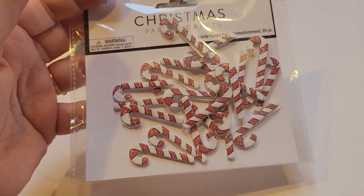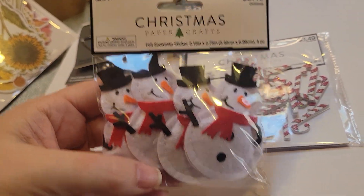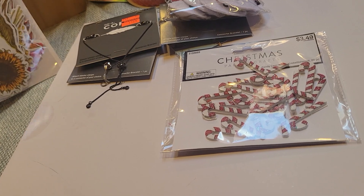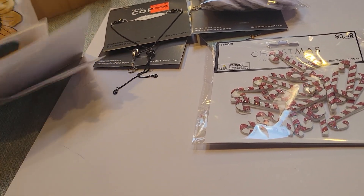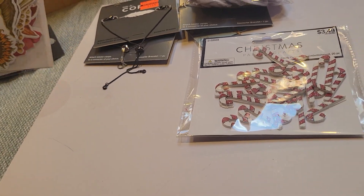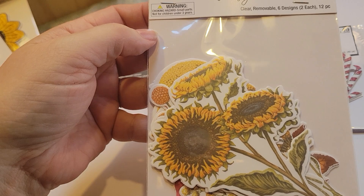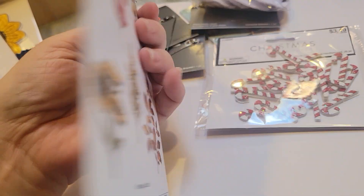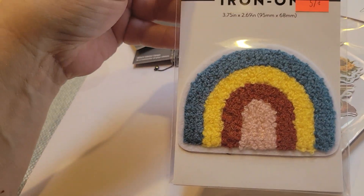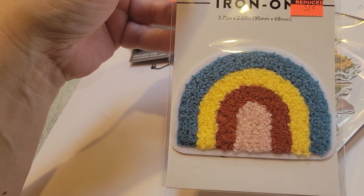I went ahead and picked these up. I'm really set for Christmas so I don't really need any more Christmas crafting, but you know sometimes you go into the store and you just gotta buy something. And then these are vinyl — I picked this up; I've never seen these before. There are six designs, two of each, so I thought those would be cool for my junk journal.